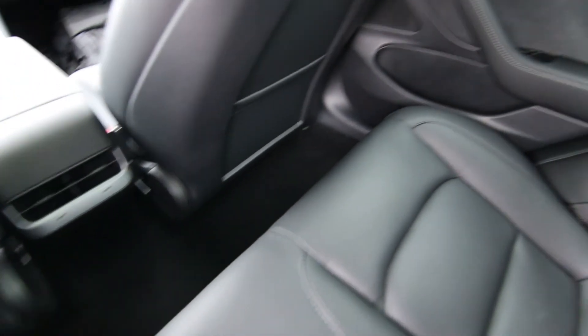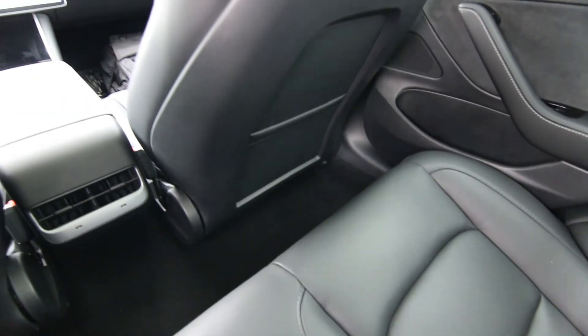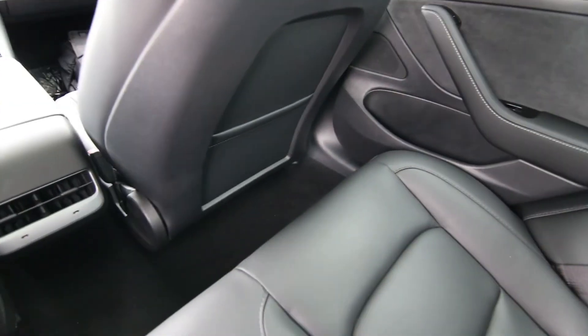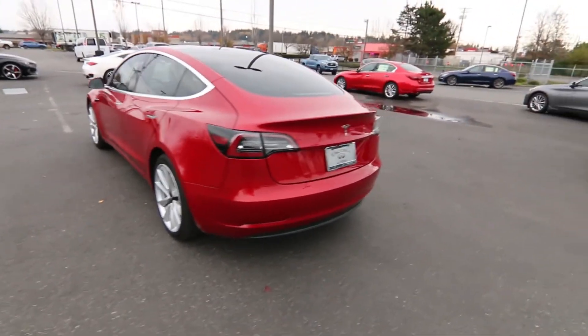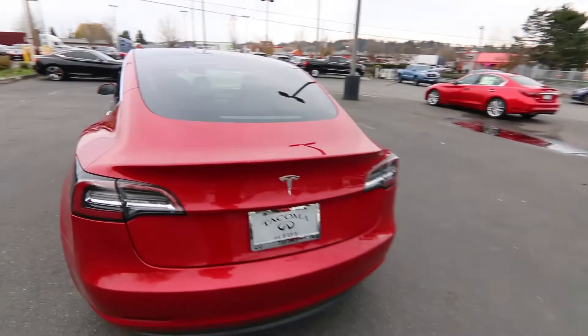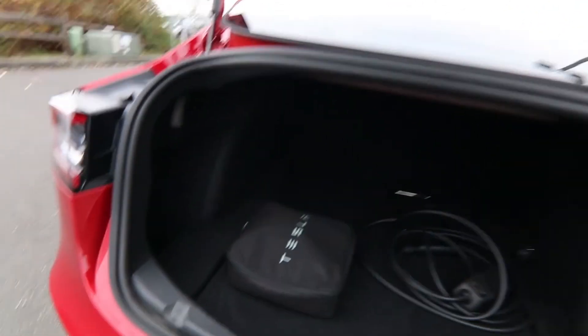Interior space is not that bad either. Because there are no drive shafts and transmissions, the floor is completely flat. Also because of the way the batteries are in the floor, it gives it a really low center of gravity for amazing handling. It makes it very, very low rollover risk — this is probably one of the hardest vehicles to have a rollover in out of any car on the road.